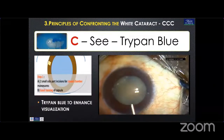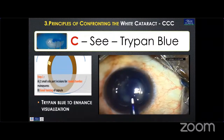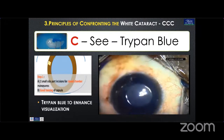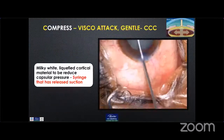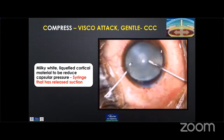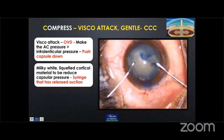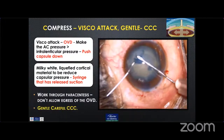The second C is to see the capsule properly. Good staining of the capsule is essential with Trypan Blue to enhance visualization under an air bubble. We also do two small side-port incisions for a closed chamber maneuver. The third C is decompression and viscoelastic attack. We need to decompress and remove the liquefied cortical matter to reduce capsular pressure. Appropriate usage of OVD is essential to make the anterior chamber pressure greater than intralenticular pressure.